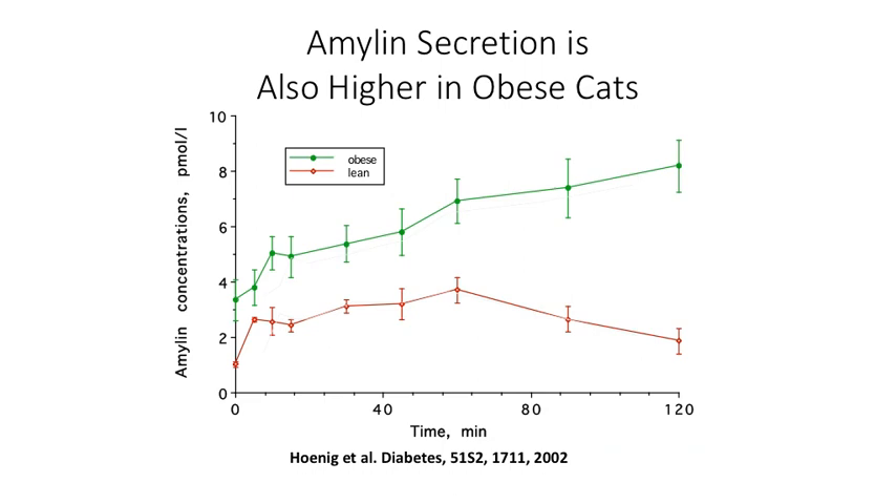As a graphical way to show what's going on, this is a study by Hoenig in 2002, where the lean animal is producing this much amyloid, and the obese animal is producing much more amyloid, indicating the increased secretion of amyloid and insulin in an attempt to maintain normal glycemia.